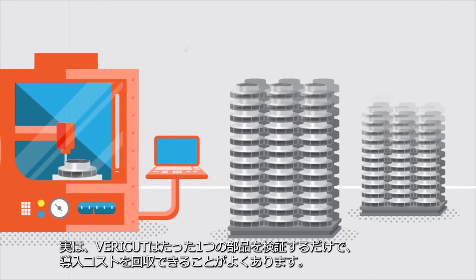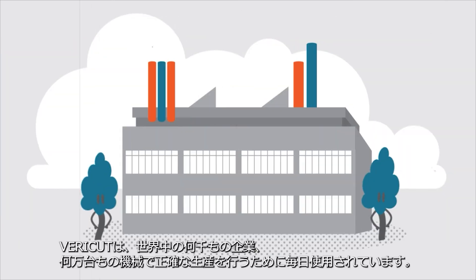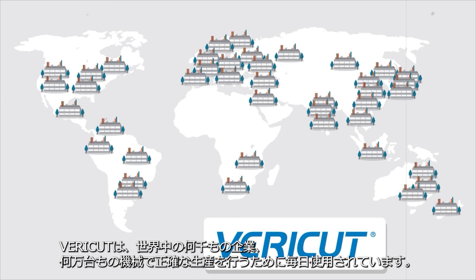In fact, VeriCut can often pay for itself in just a single saved part. And VeriCut's used every day by thousands of companies worldwide to ensure accurate production on tens of thousands of machines.